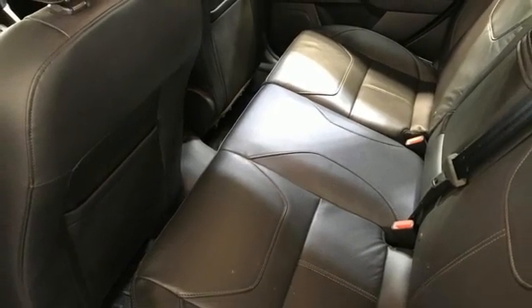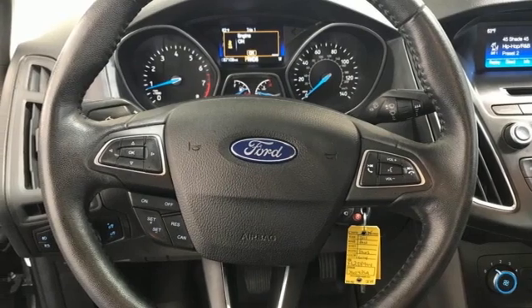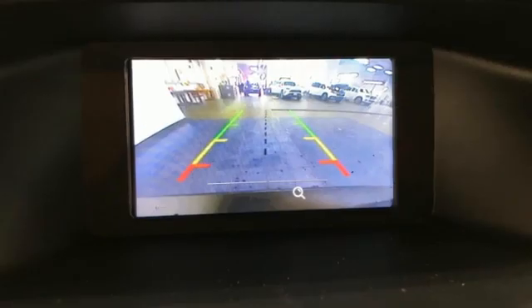Automatic transmission, active grille shutters, gas pressurized shocks, and inline 4-cylinder engine.